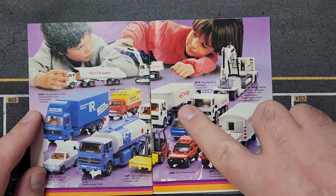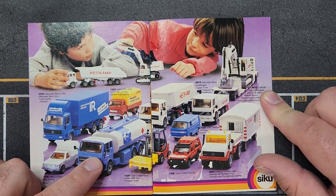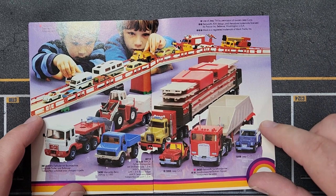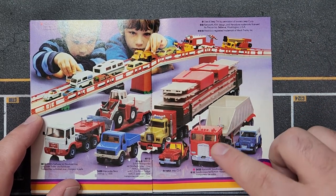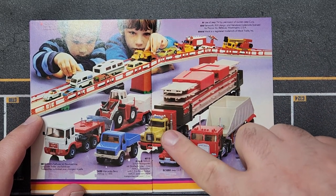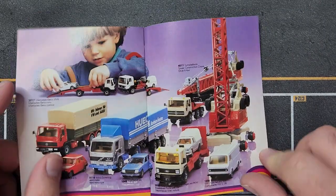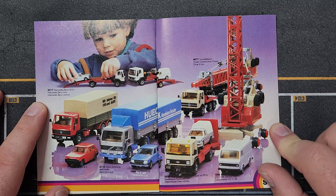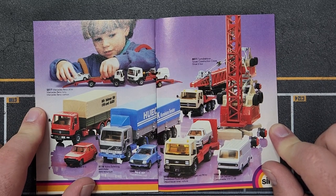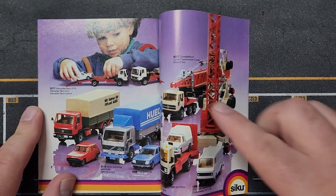Looks like they made a matching dump truck for the excavator hauler, and new deco for the fuel tanker. A very nice belly dump trailer for the Kenworth cab-over — super cool. New deco for the cab on the bridge transporter but otherwise the same. Another new color for the crane — I guess they didn't like that one-year color. New color for the canopy-top truck too. The catalog page doesn't quite line up; looks like the cut wasn't made correctly on the previous sheet.